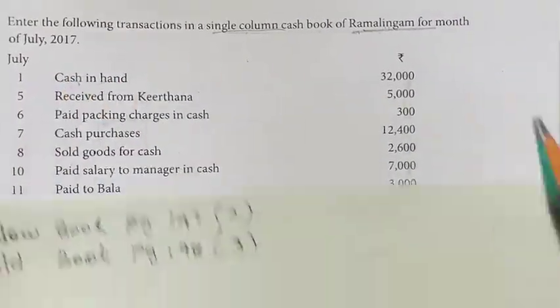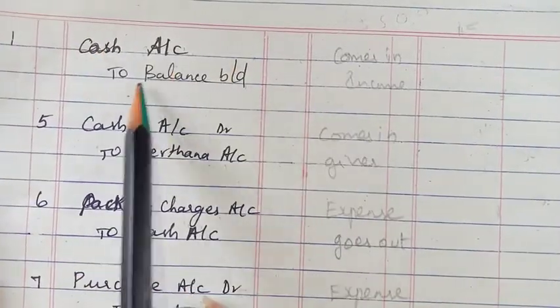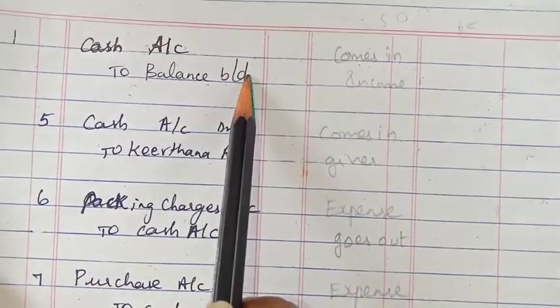First one is a journal entry — cash in hand. The journal entry is cash account to balance brought down. This is the income brought from last month.